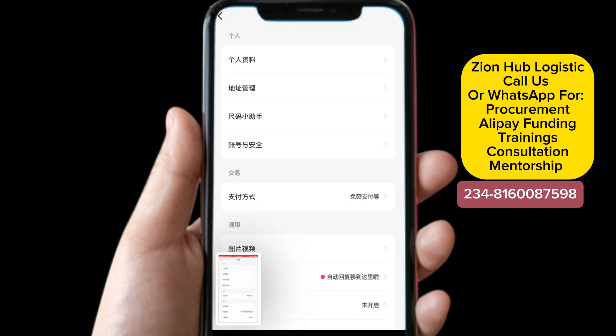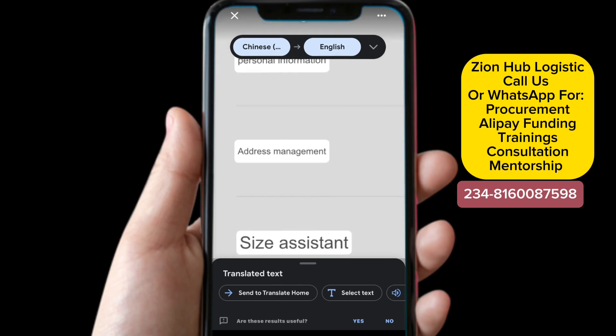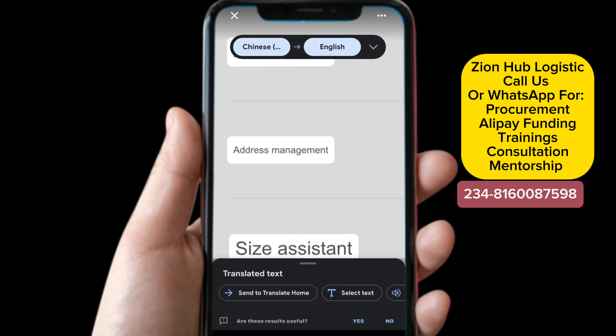Before we click on it, let me screenshot this page and take you to Google Translate so I can translate this page for you. We are very experienced in this field, so that is the more reason you need to learn from an experienced person so you don't make mistakes — we already know where those mistakes come from. Now let's head over to our Google Translator to translate this page. You want to go back and click on 'Address Management,' which takes you to another tab.